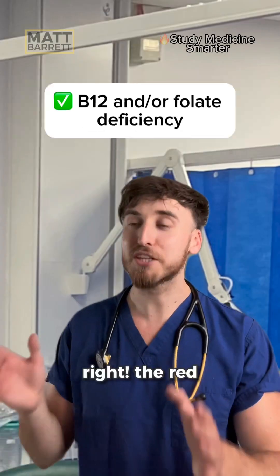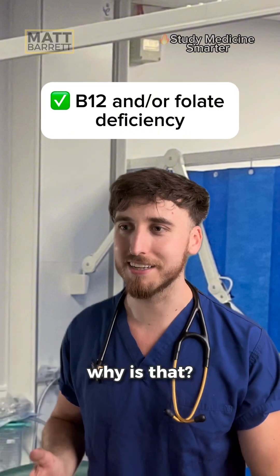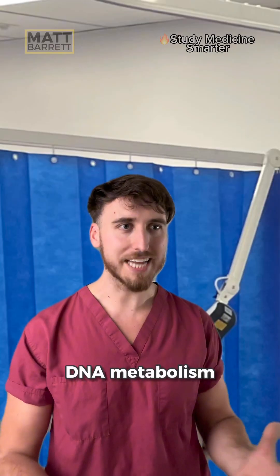B12 or folate deficiency. Correct — the red blood cells are large, but why is that? Don't B12 and folate interfere with DNA metabolism or something?